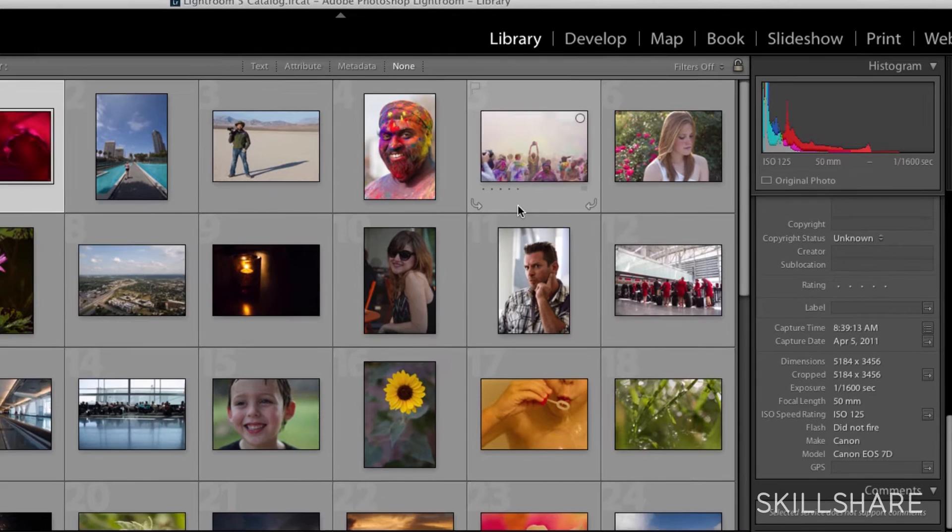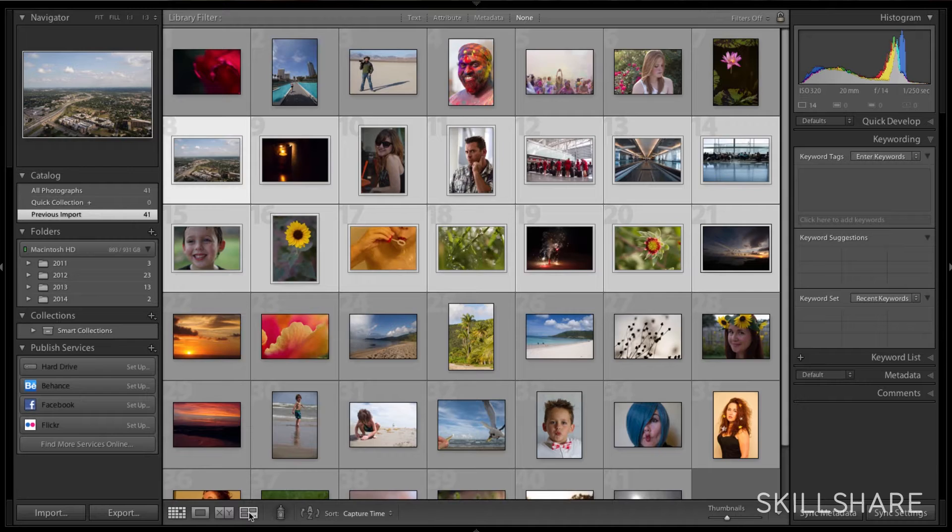My name is Lotus Carroll. I live in Austin, Texas. On Skillshare I'm going to be teaching how to organize your photos in Lightroom and really harness the power of organization that Lightroom gives you.